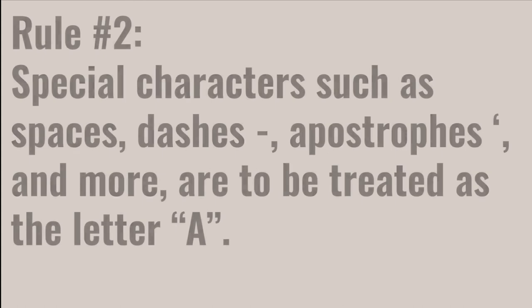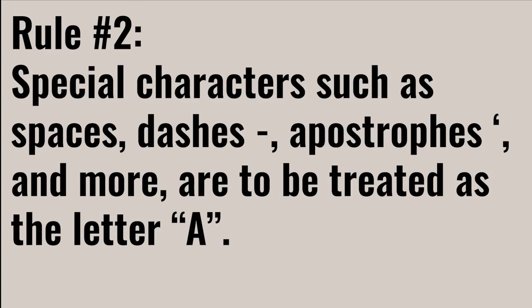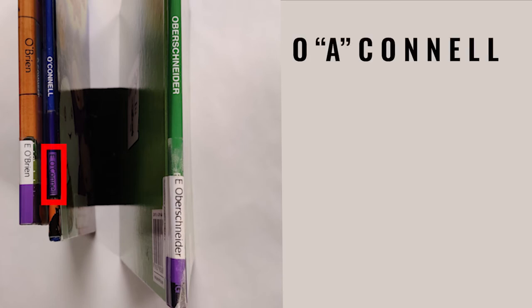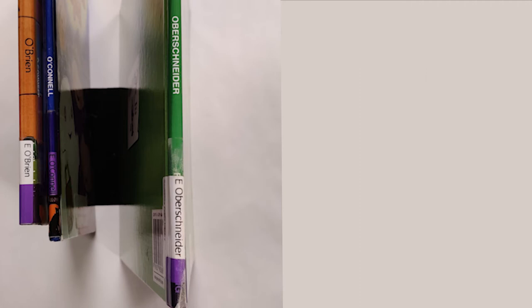The second rule is that a space, a dash, or an apostrophe are treated as the letter A. For example, the following are in shelf order: O'Brien is treated as O-A-B-R-I-E-N, and O'Connell is treated as O-A-C-O-N-N-E-L. Following this rule, both books are to be shelved before Oberschneider.